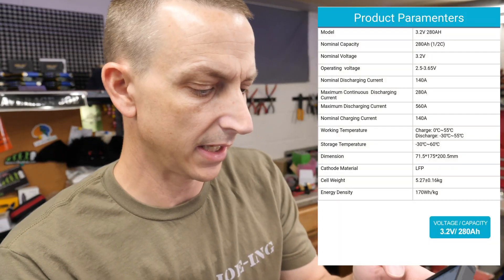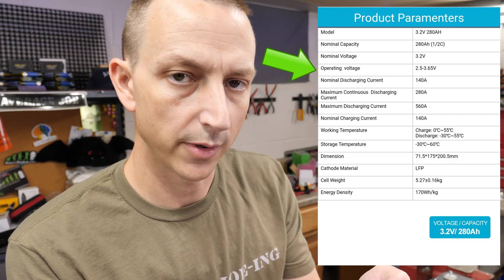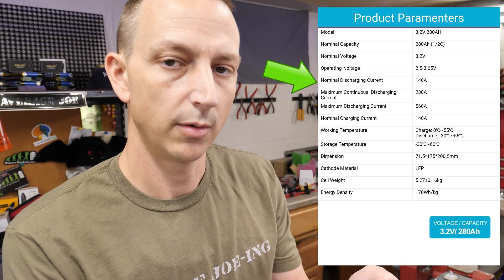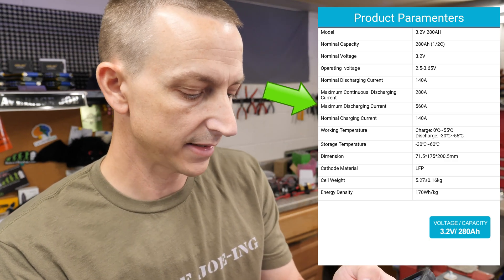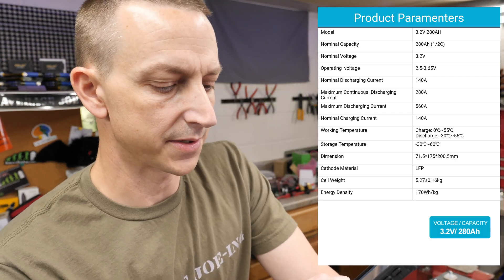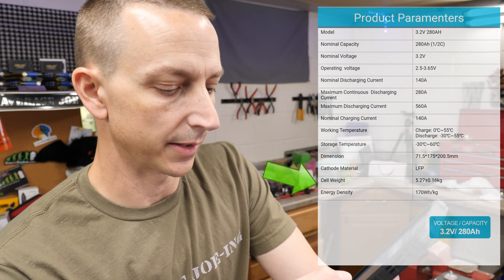The specs on these cells: 3.2 volts nominal, 280 amp-hours. Operating voltage is 2.5V to 3.65V. Normal discharging current is 140 amps. Maximum continuous discharge is 1C, which is 280 amps. Maximum discharging current is 560 amps. These are supposed to weigh 5.27 kilograms, plus or minus 0.16 kilograms. We're going to weigh them and see.